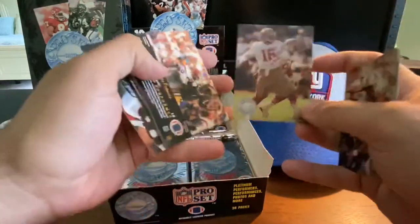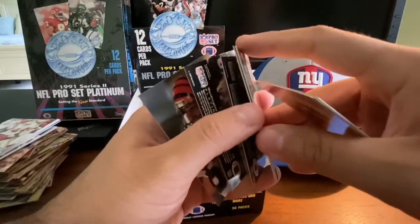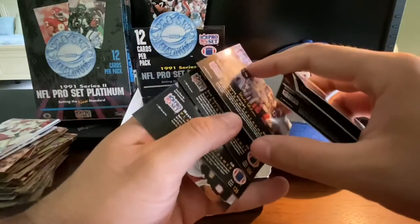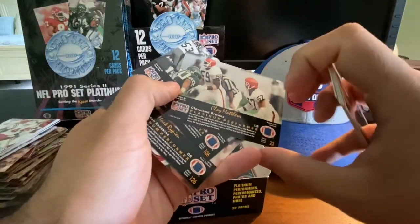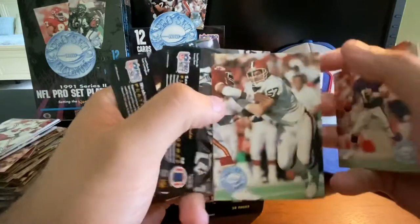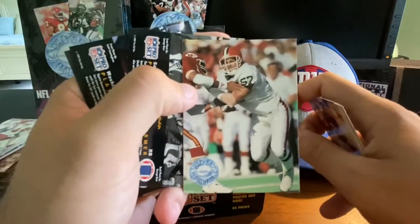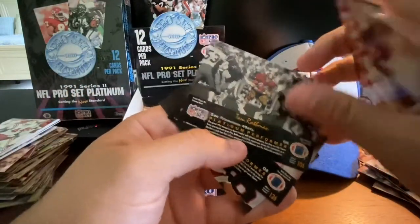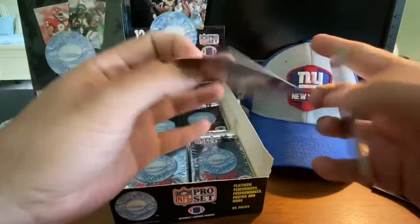Another Joe Montana — can't go wrong in a box where you find three Joe Montanas. James Francis, Wade Wilson quarterback, Clay Matthews Sr. — that's the father of Clay Matthews Jr. Tom Rathman, Mark Rypien, and Tim Crummey.